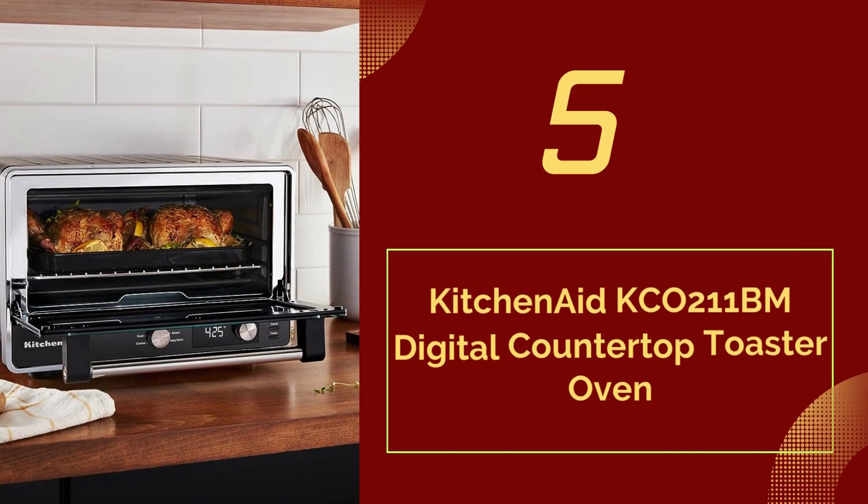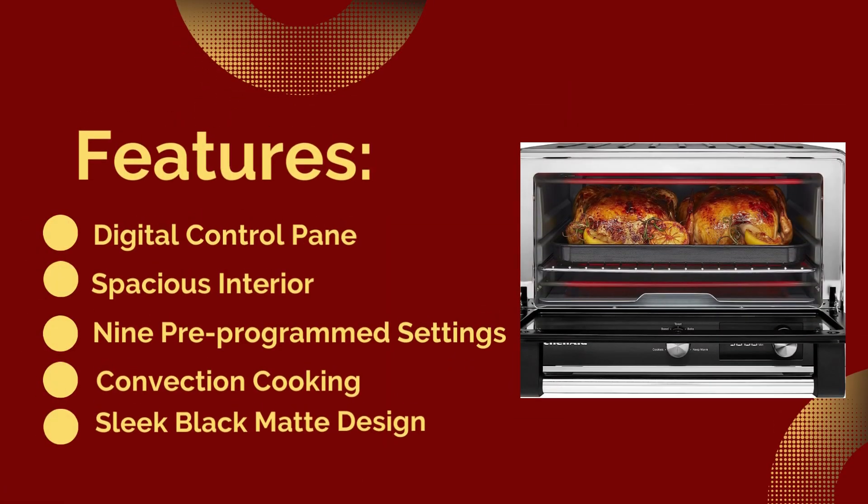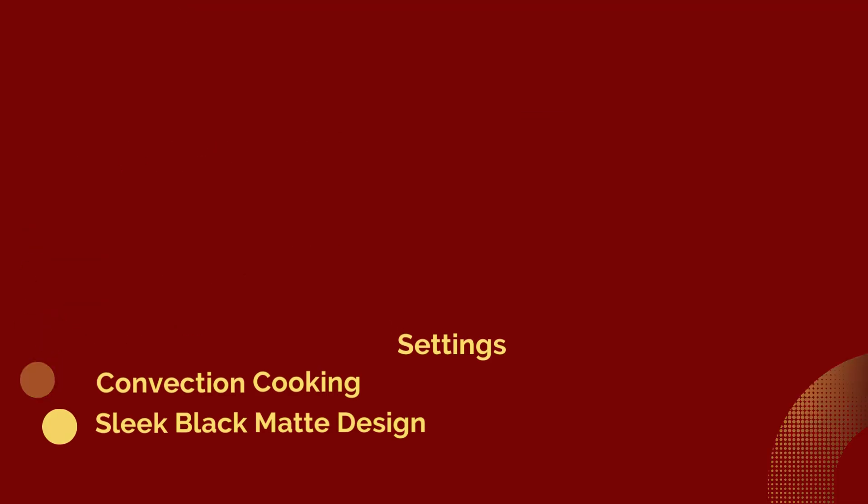Number 5: KitchenAid Co. 211 BIM digital countertop toaster oven. Features: digital control panel, spacious interior, 9 pre-programmed settings, convection cooking, and sleek black matte design.